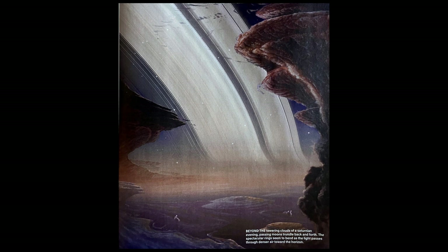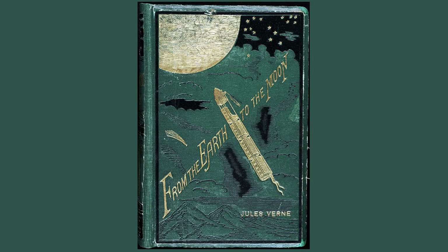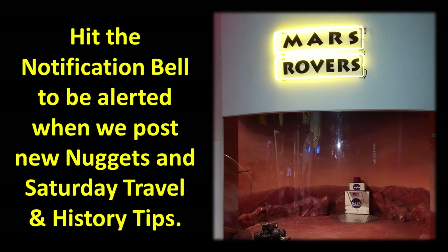Beyond the towering clouds of a Saturnian evening, passing moons trundle back and forth. The spectacular rings seem to blend as the light passes through denser air toward the horizon. It's a science fiction book. Many of these people, or at least their instructors, got their passion for this from science fiction novels. I question their intelligence if they're really so smart and their whole worldview is based on this stuff — they're just big comic books.